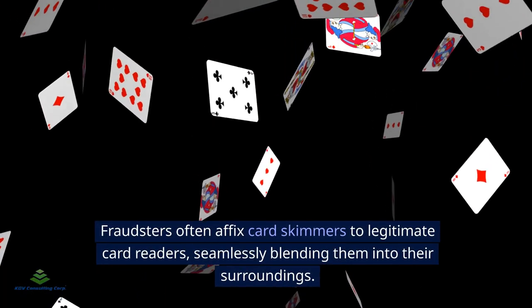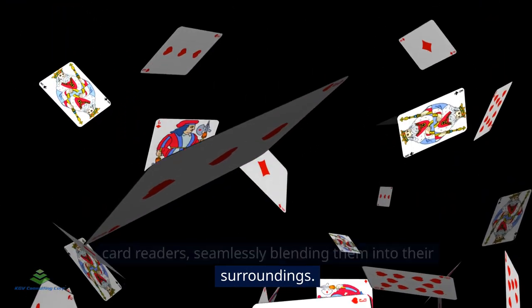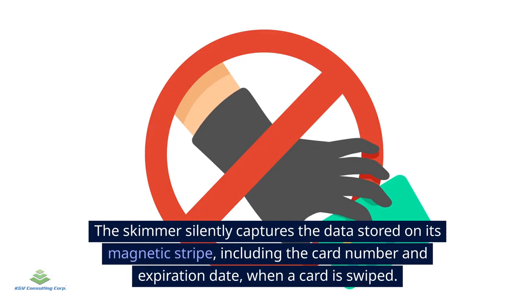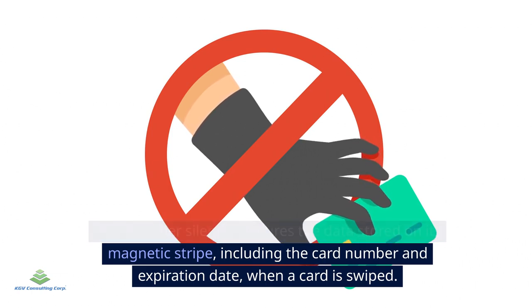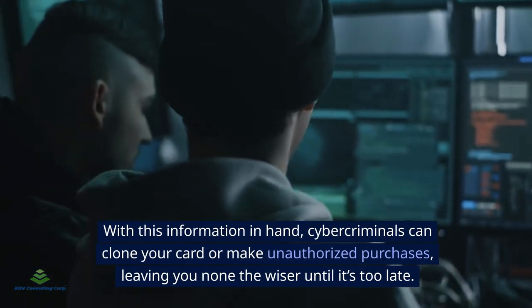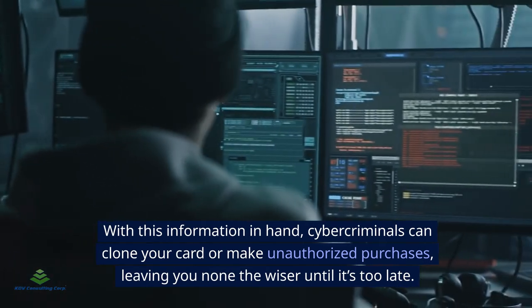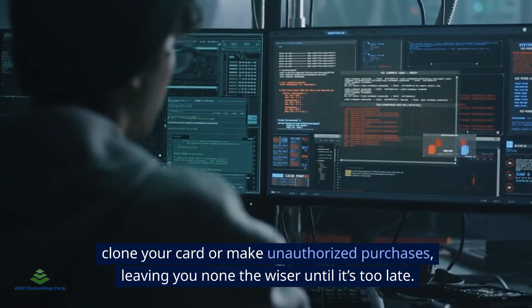Fraudsters often affix card skimmers to legitimate card readers, seamlessly blending them into their surroundings. The skimmer silently captures the data stored on the magnetic stripe — including the card number and expiration date — when a card is swiped. With this information in hand, cybercriminals can clone your card or make unauthorized purchases, leaving you none the wiser until it's too late.